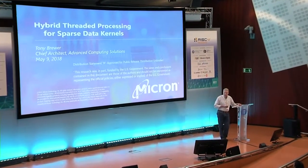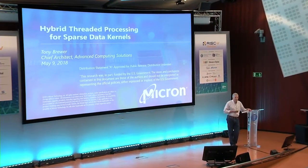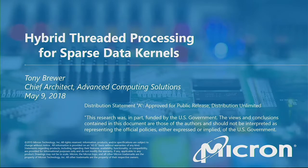It was funded partially by DARPA, so it has the disclaimer — these are my opinions, not the US government's opinions.